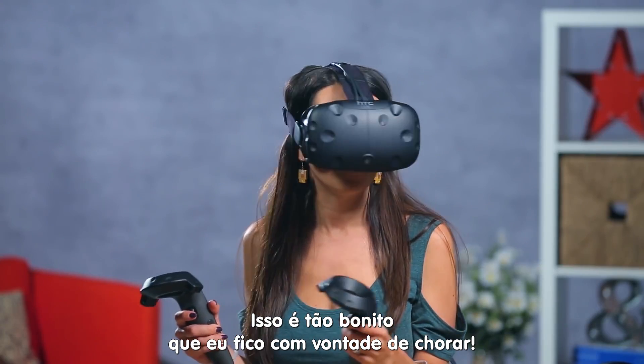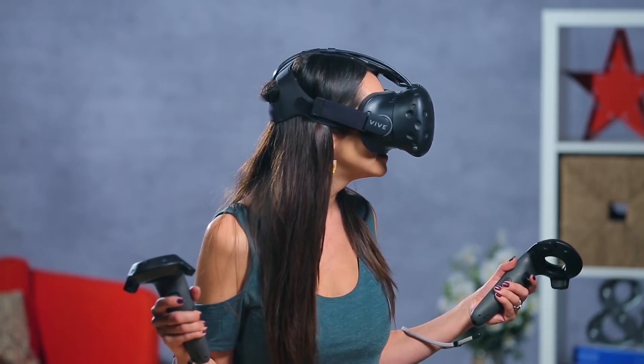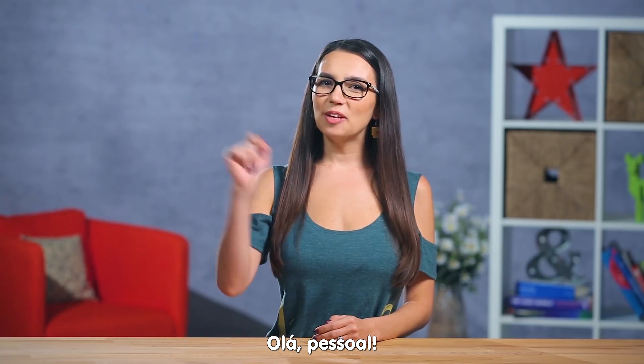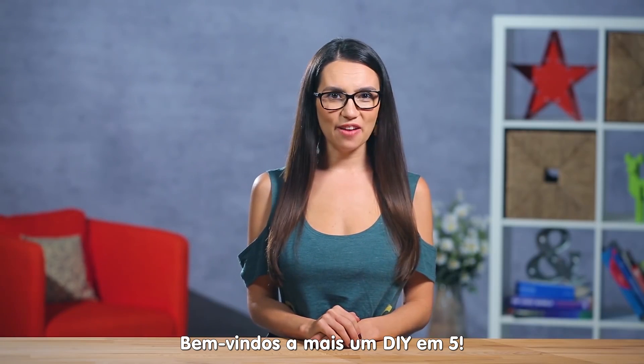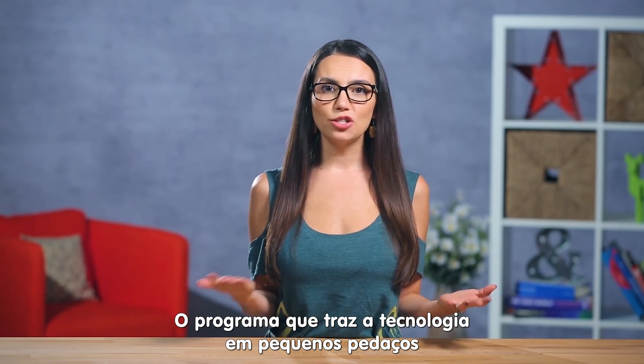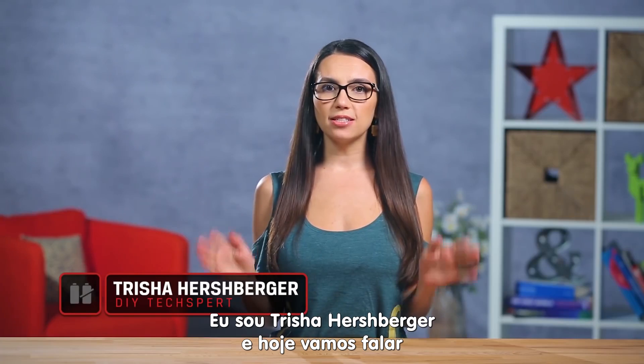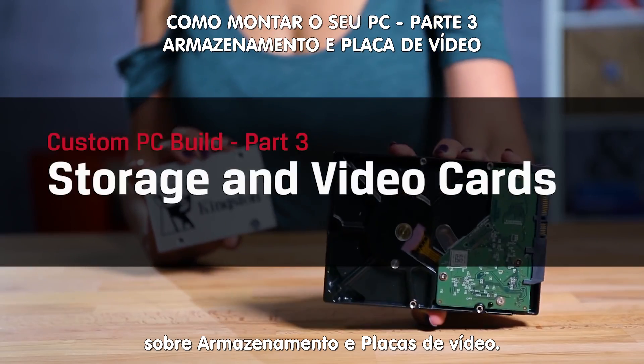My god, it's just so beautiful I could cry! Hey everyone and welcome to DIY in 5, the show where we break down technology into easily digestible bits for the everyday user. I'm Trisha Hershberger and today we'll be talking all things storage and graphics.